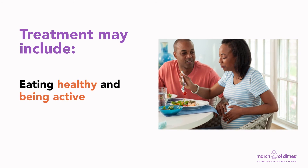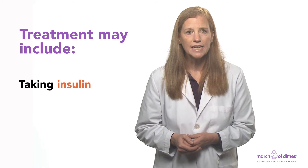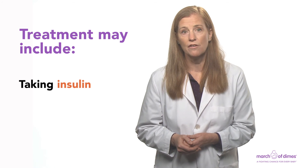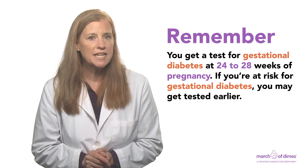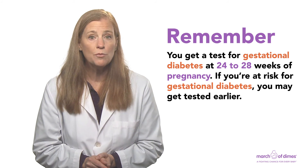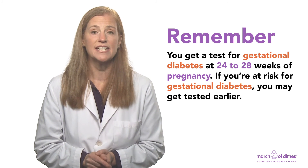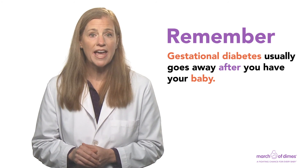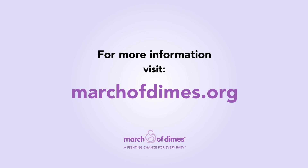Treatment may also include eating healthy foods and being active every day, and taking medicine called insulin — it comes in shots that your provider shows you how to give yourself. Remember, you get a test for gestational diabetes at 24 to 28 weeks of pregnancy. If you're at risk, you may get tested earlier. Gestational diabetes usually goes away after you have your baby. For more information about gestational diabetes, visit marchofdimes.org.